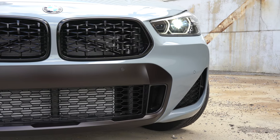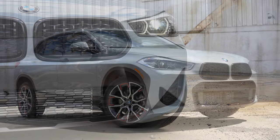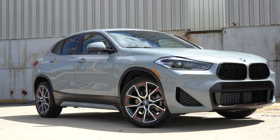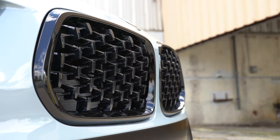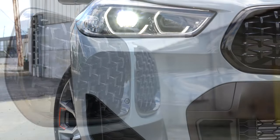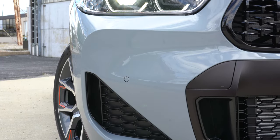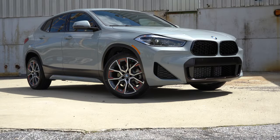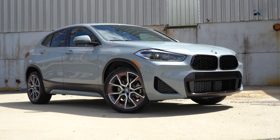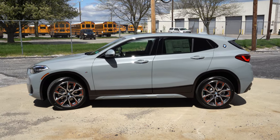The M Mesh Edition goes for $7,050 and includes 19-inch multi-colored wheels with orange accents, aluminum hexagon trim on the front grille, a lights package, M Sport steering wheel, M Sport front seats, M Sport X exterior package, Shadow Line exterior trim in gloss black, anthracite headliner, and extended Shadow Line trim. That is what the $7,050 gets you.